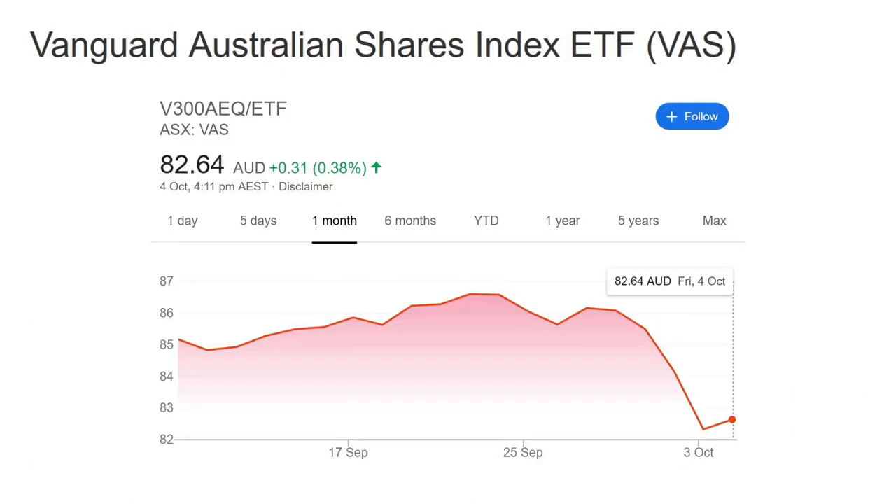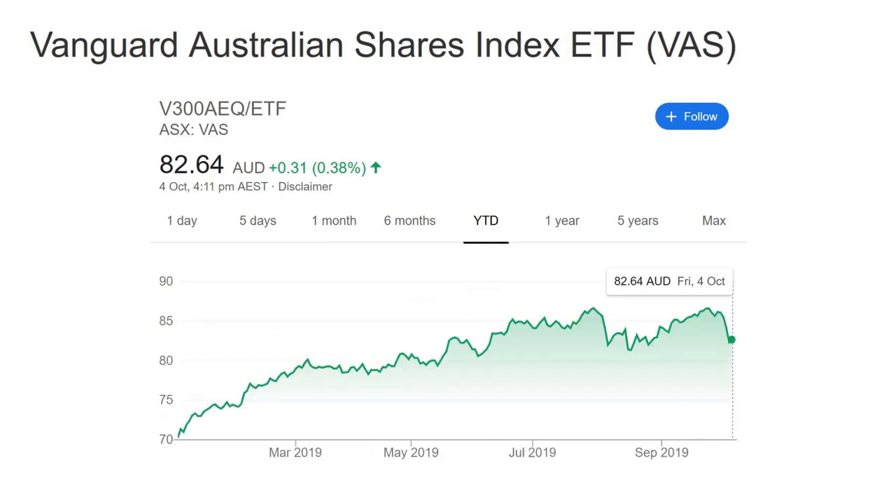If you look at the one-month performance of VAS, you can see that there was a rather steep decline last week. However, ETF investment should not be about the short-term. If you invest in the share market, you have to expect these short-term fluctuations. Looking at the year-to-date chart, we can see that the growth looks a lot more healthy.